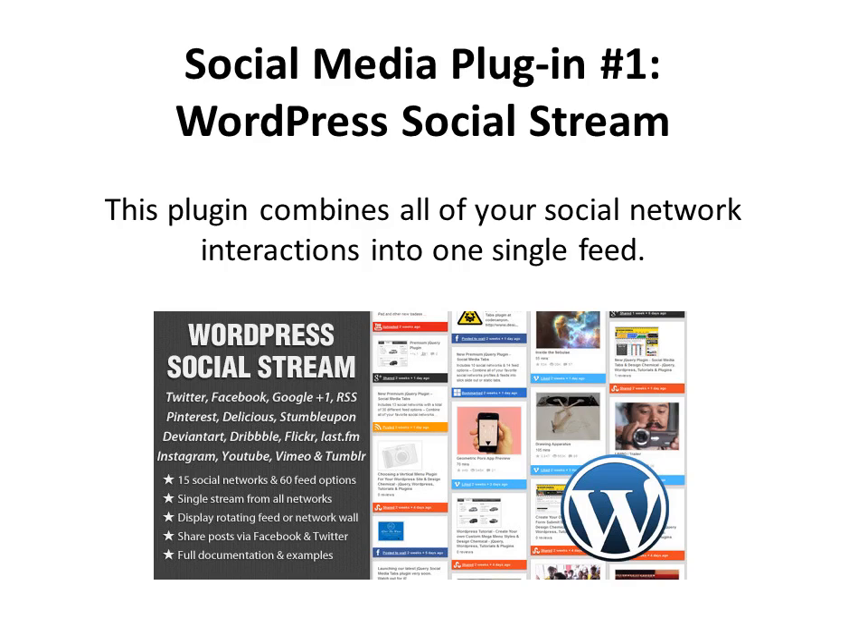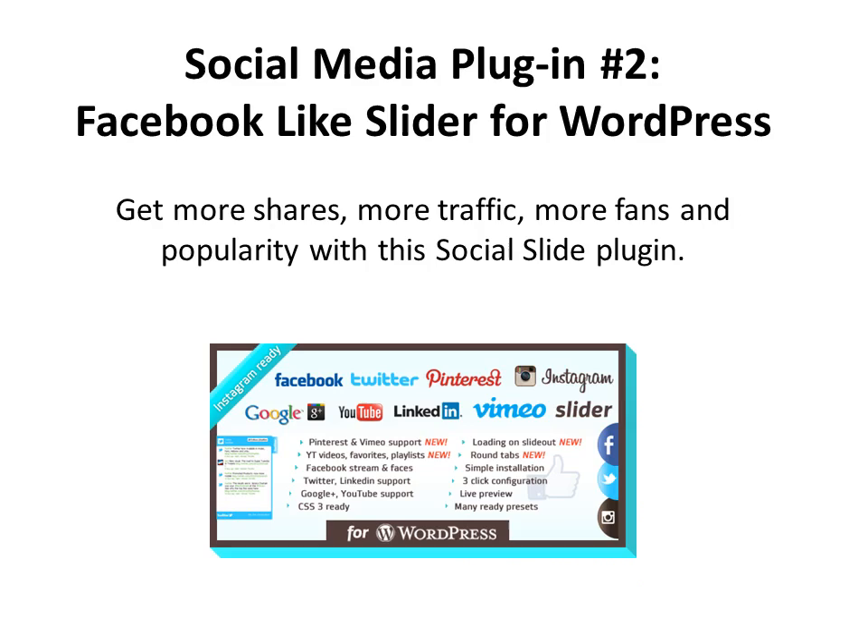The last of our four categories are Social Media WordPress plugins. The first is WordPress Social Stream, which combines all of your social network interactions into one single feed so you can manage it much more easily. Here's a really cool one: Facebook Like Slider for WordPress. This plugin will help you get more shares, more traffic, more fans, and be more popular overall with this Social Slide plugin.